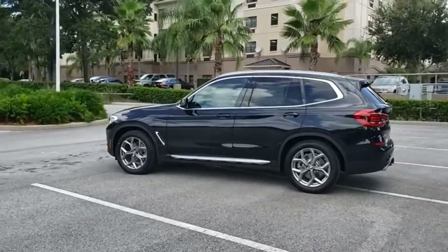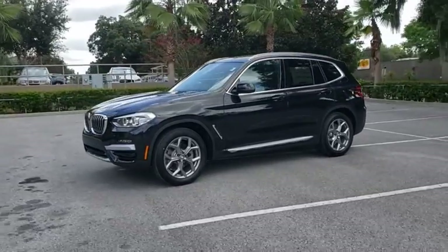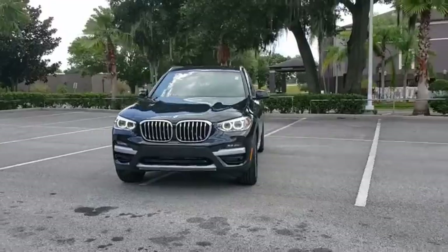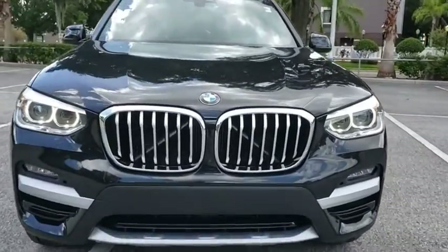Here are some of this vehicle's great options: backup camera, anti-lock braking system, power liftgate, steering wheel audio controls, power passenger seat, navigation system, traction control, stability control, keyless entry, Bluetooth.